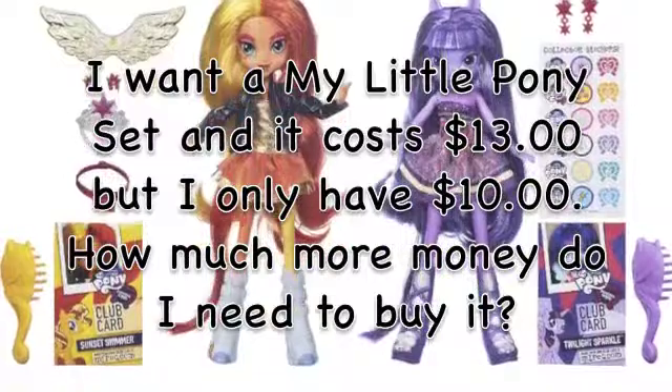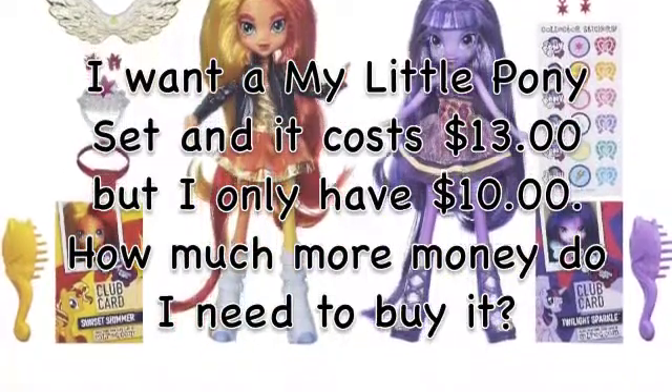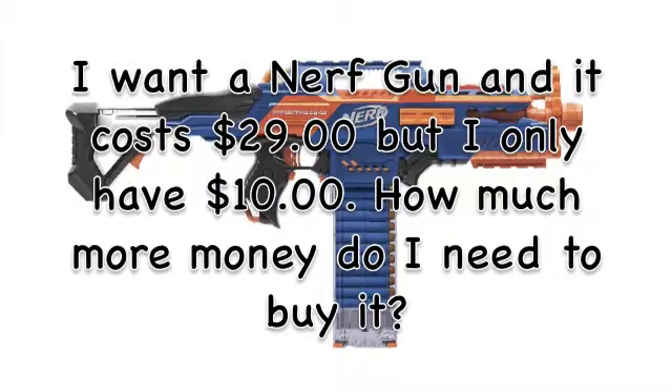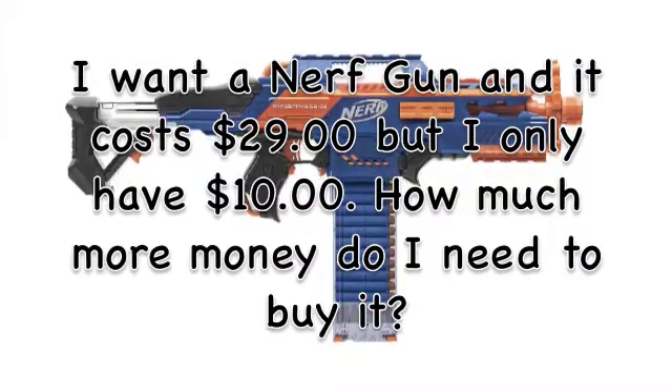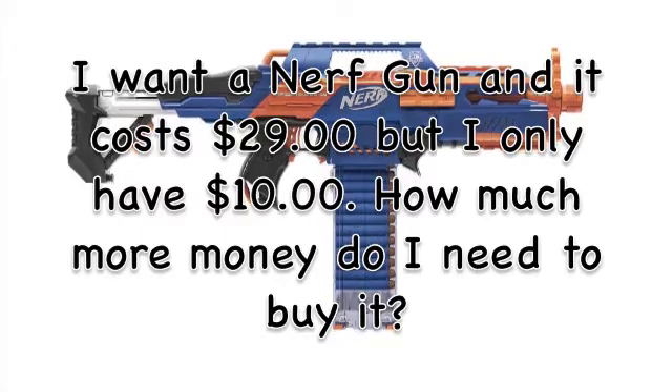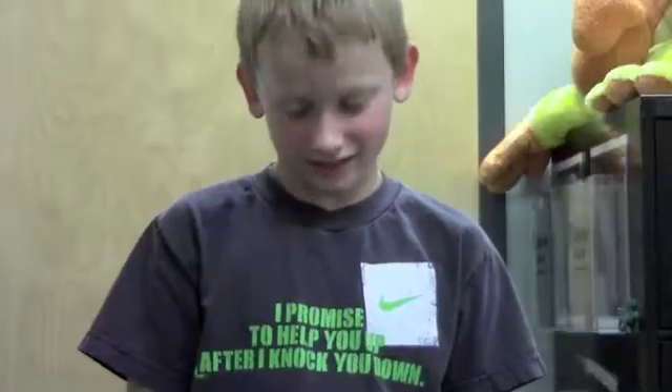I want a My Little Pony set, and it costs $39, but I only have $10. How much more money do I need to buy it? I need $40 more dollars!